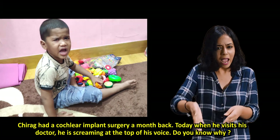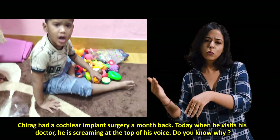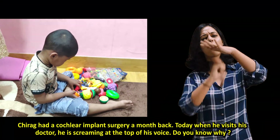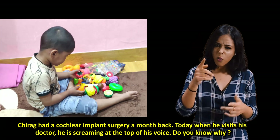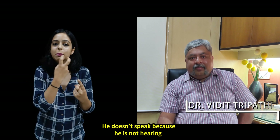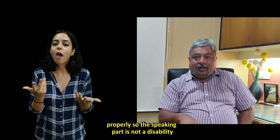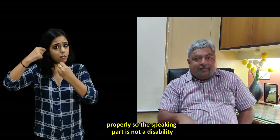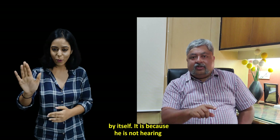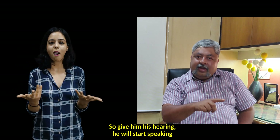A boy named Chirag had a cochlear implant surgery a month back. Today, when he visits his doctor, he's screaming at the top of his voice. Once he starts hearing, he will start speaking — because he doesn't speak due to not hearing properly. The speaking part is not a disability by itself; it is because he's not hearing, so he doesn't know how to vocalize.